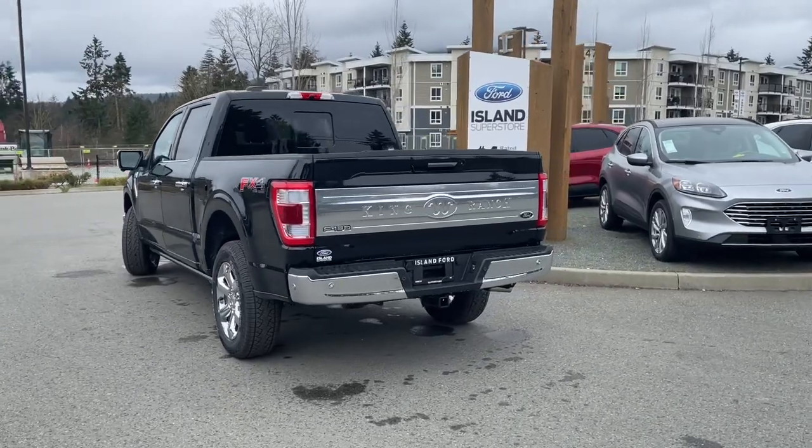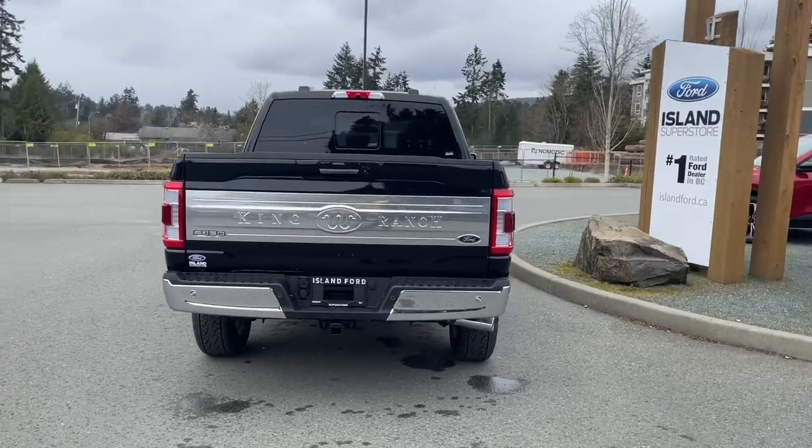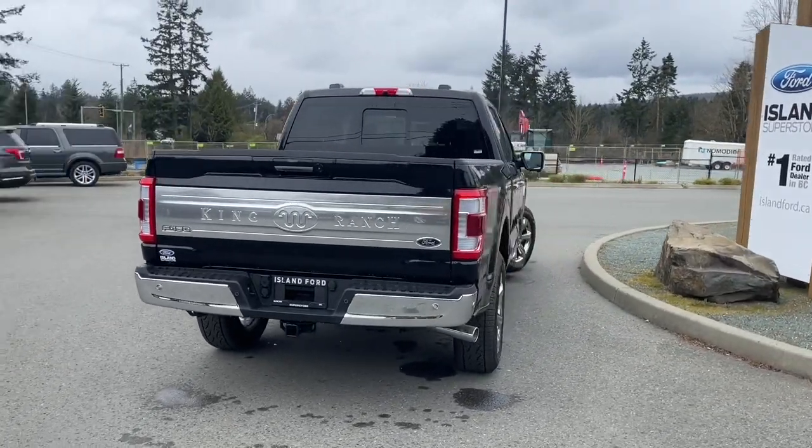It's really easy to take this vehicle out on a test drive. You can book it online at islandford.ca. Stay tuned — there's more to come and we're going to have a look under the hood.